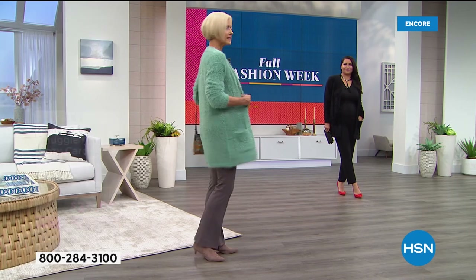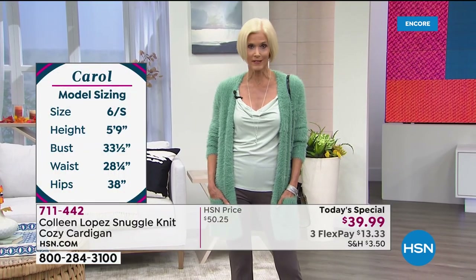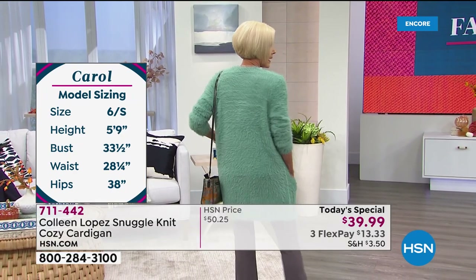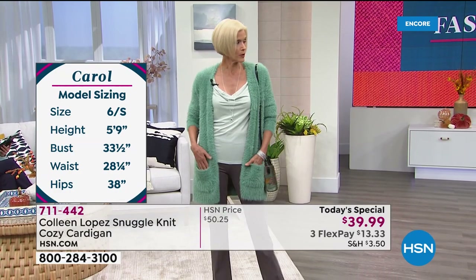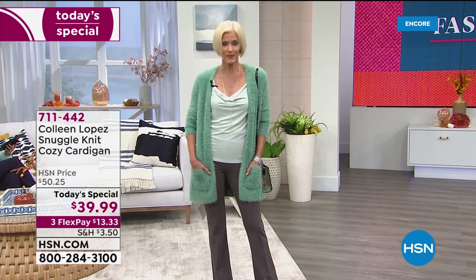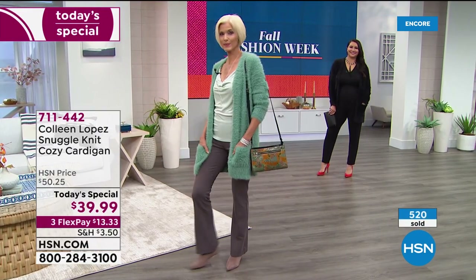What I really like is the length — it's not too short and not too long. It's a perfect length. It's over the booty, and it's great when you put your hands in the pockets. It kind of lands right where you want it to. Over 500 gone — pick your favorite color tonight while you're here, because these colors are subject to change throughout the day.